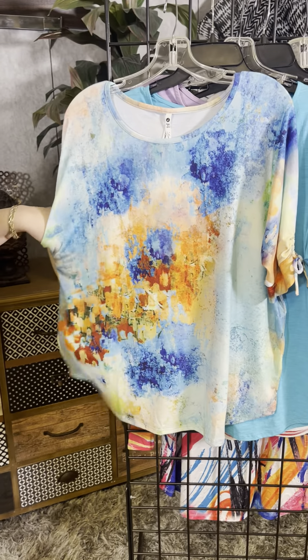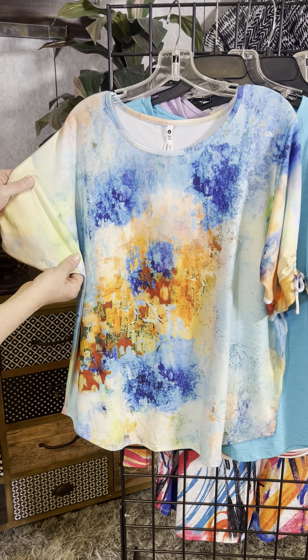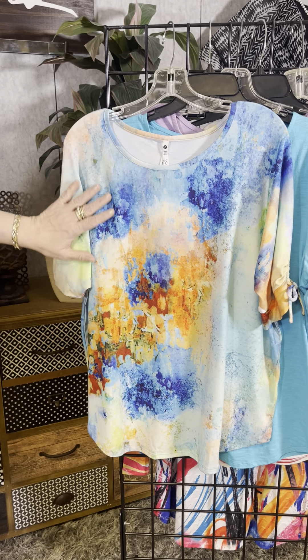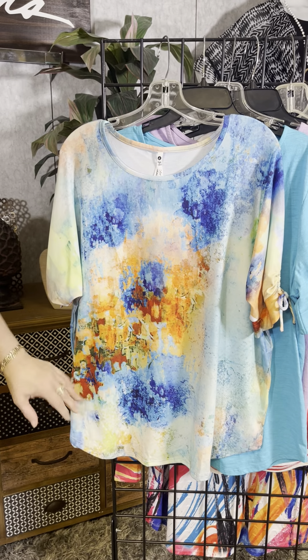Look at this beautiful kind of marbleized pattern here. It is a nice, super soft, lightweight, stretchable t-shirt fabric. It's almost cool to the touch and it has these beautiful colorations, kind of that marbleized feel there.